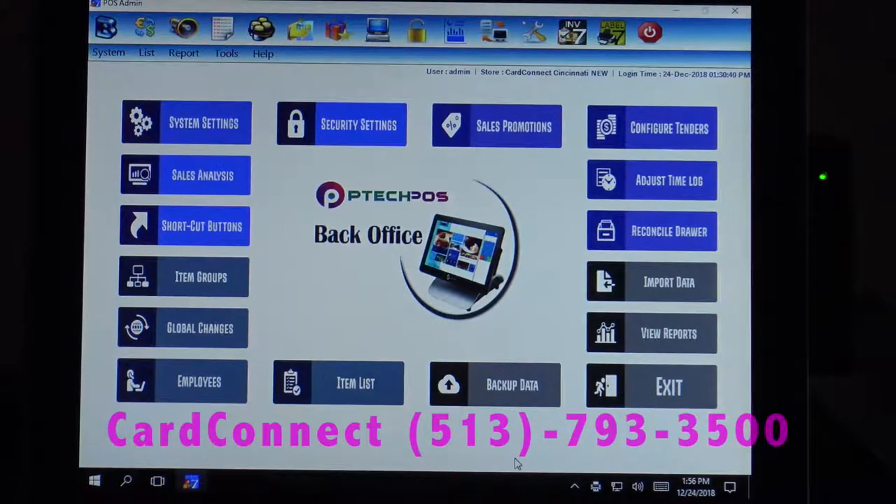We also have Pay at the Pump coming — it is in final certification, it will include a chip reader and should be ready early second quarter. Please call us to schedule an interactive demo to answer any specific questions you have at 513-793-3500. Thank you for watching.